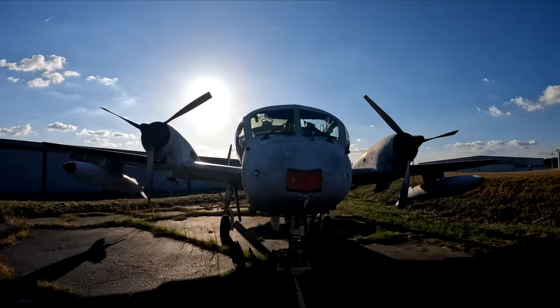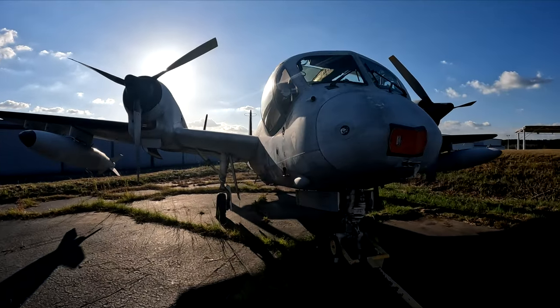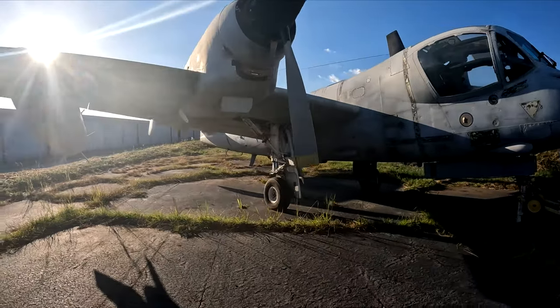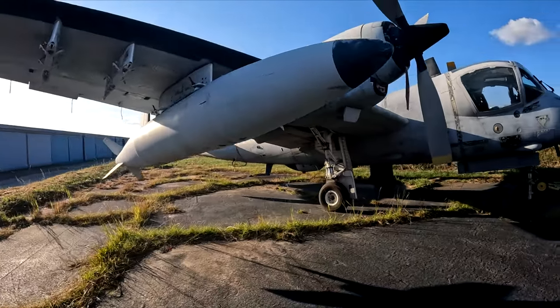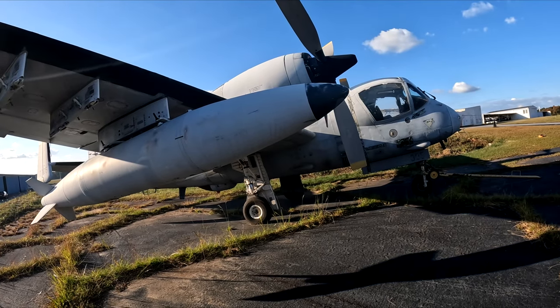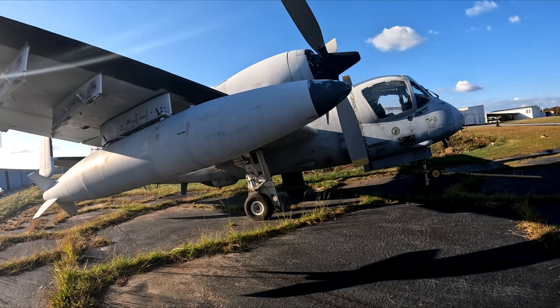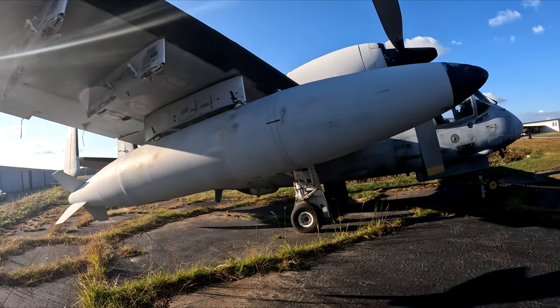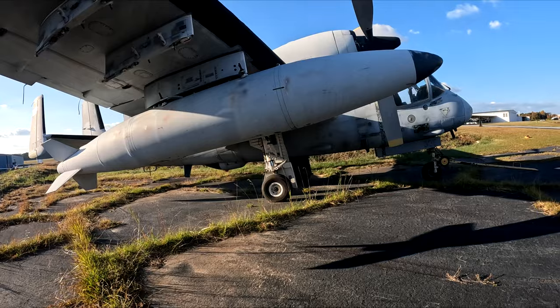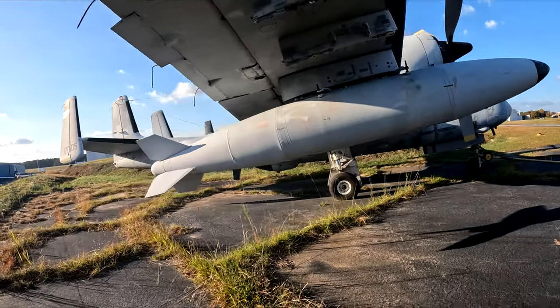I've never seen one of these up close in person, and it sounds like, being that they were armored, they did their job incredibly well for reconnaissance and light air-to-ground attacks — it's a pretty fascinating airframe. If you have more information on this aircraft, I'd love to hear about it in the comments below. I'm going to keep searching for more beautiful aircraft such as this. Thanks for watching and I hope you enjoyed this video.